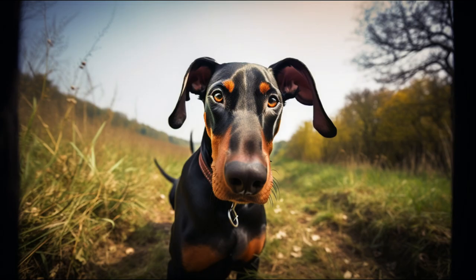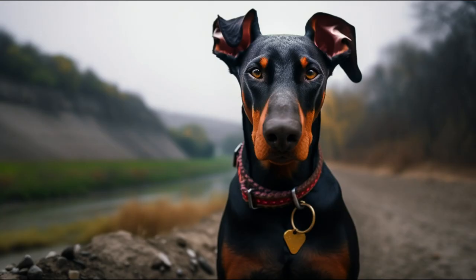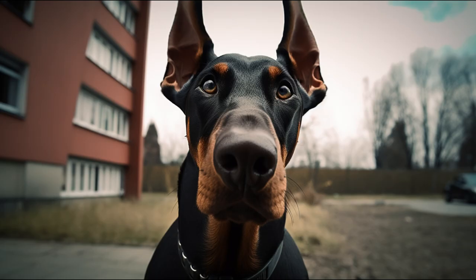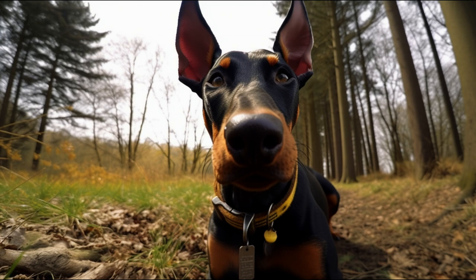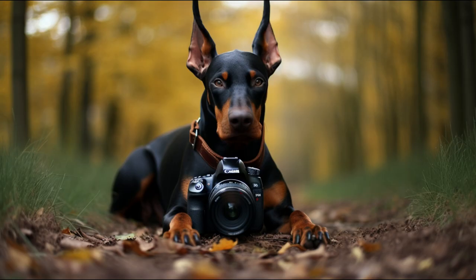Temperament and Personality. The Doberman is a very intelligent, active, and obedient dog that needs a good education from puppyhood to develop a balanced character. It is very loyal to its human family and tends to be affectionate with children if it is raised with them from an early age. However, it is also an alert and protective dog that can be wary of strangers or other animals if not properly socialized.